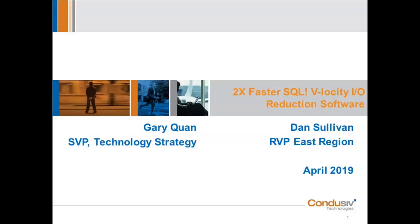Good afternoon, my name is Dan Sullivan, I'm the RVP of the Eastern Region for Conducive Technology, excited to be part of this webinar. Myself and GQ will demonstrate what our patented IO reduction software can do to help 2x or more your SQL environment. Joining me today is Gary Kwan, Senior VP of Technology Strategy. GQ, you out there? I am, Dan, and thank you for the intro.